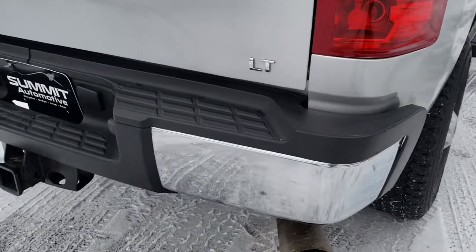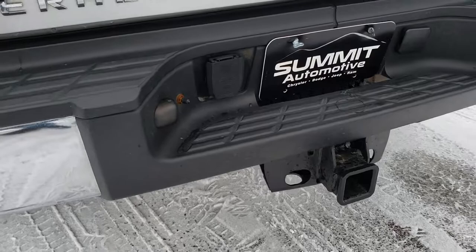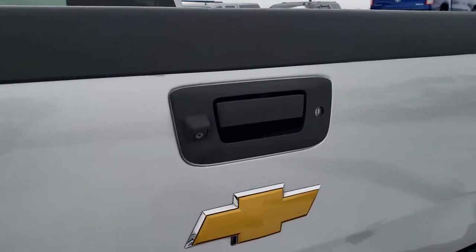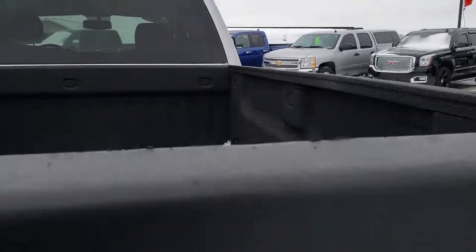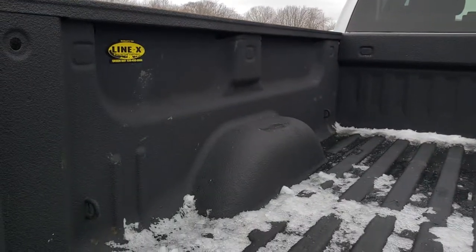As we come around to the back, no dents or dings on that rear bumper. It does have a full towing package, which includes a receiver hitch and 7-pin wiring. The tailgate's in nice shape — it does have a locking tailgate and a backup camera. It has a Line-X spray-in bed liner that is in excellent condition.